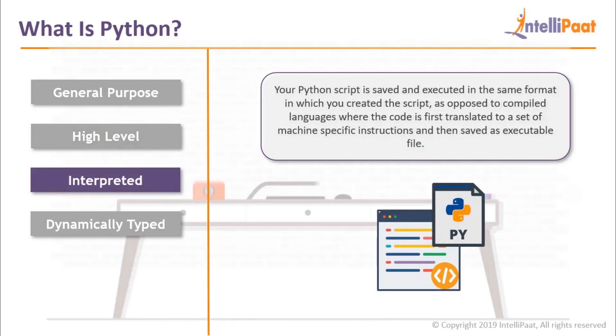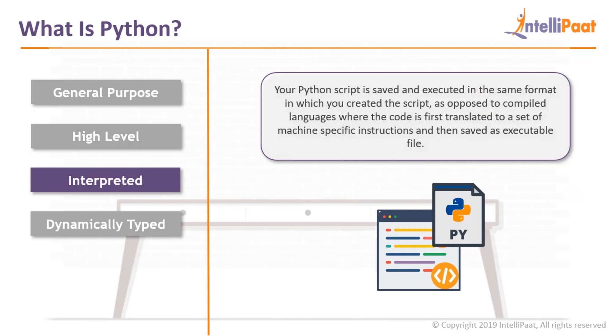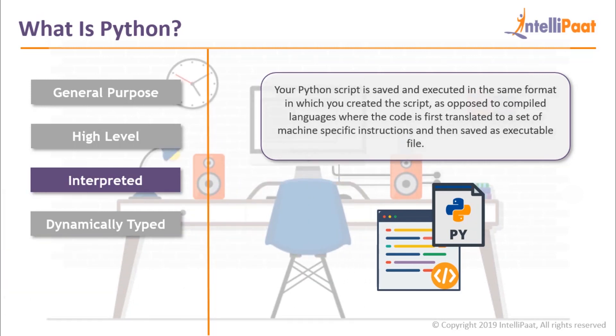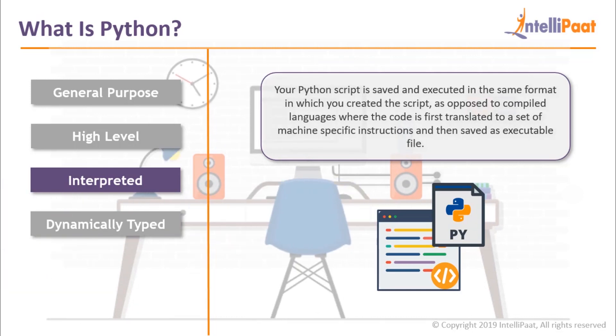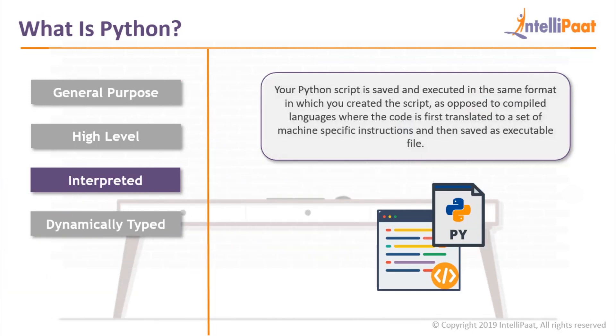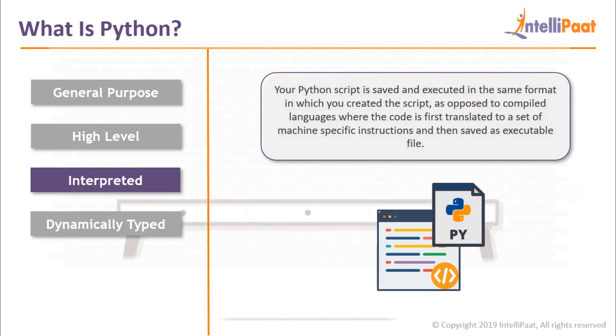Interpreted language: Python is an interpreted language, which means that your Python script is saved and executed in the same format in which you created the script. As opposed to compiled languages, where the code is first translated to a set of machine-specific instructions and then saved as an executable file.